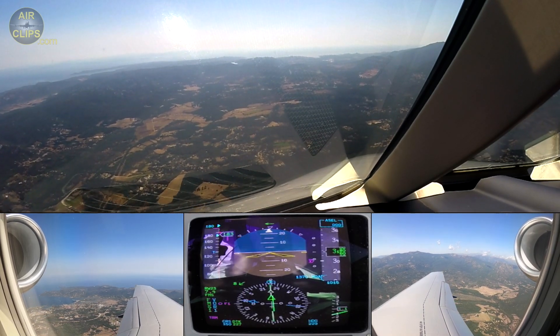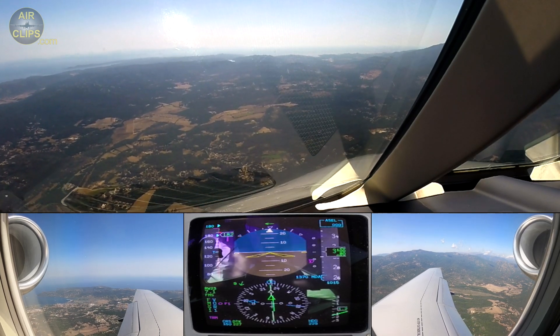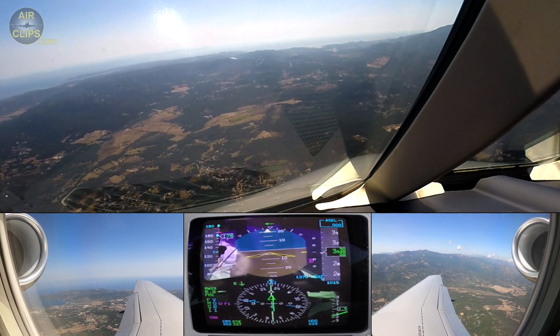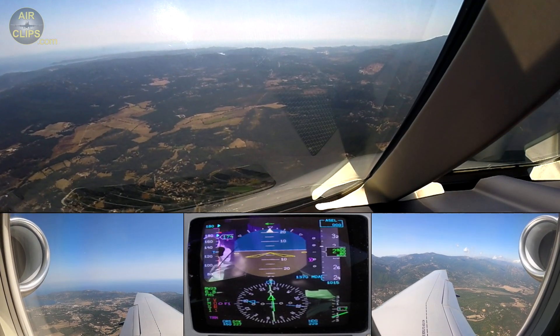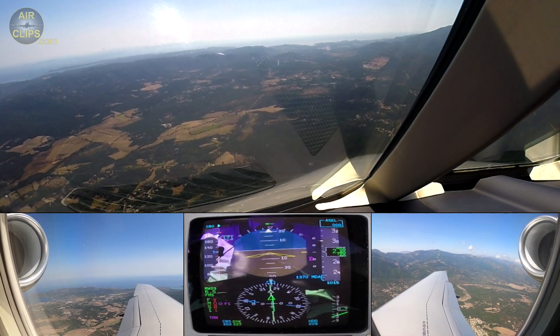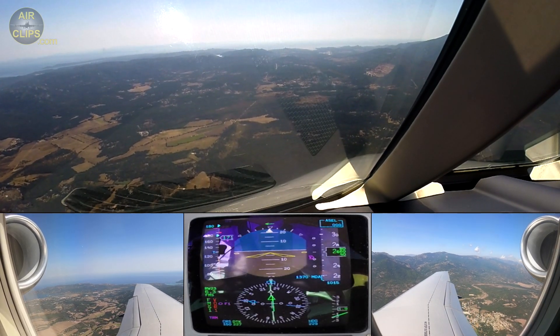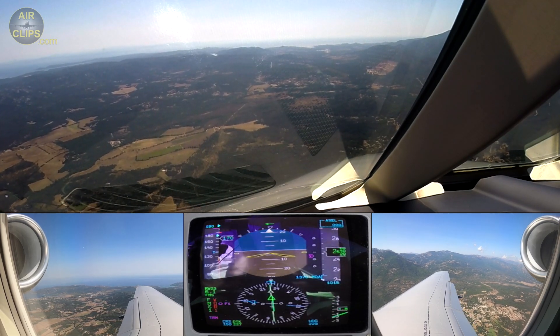SF2 set. Check. Select gear down. Gear down. Gear down, three greens. And it gets tested, pumps on.